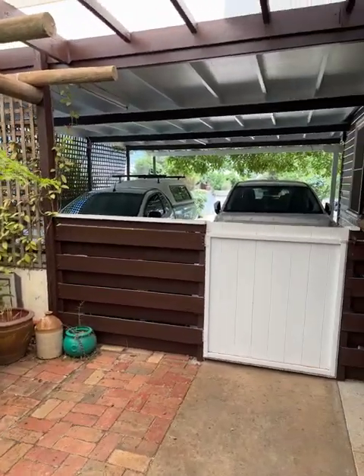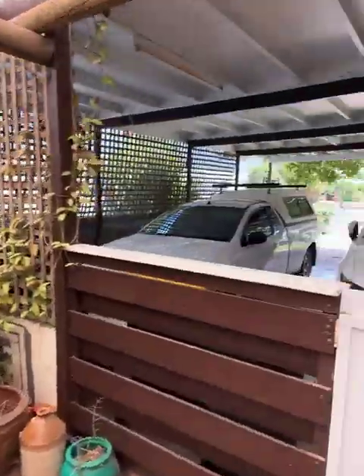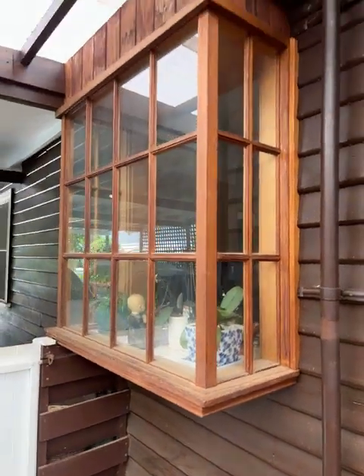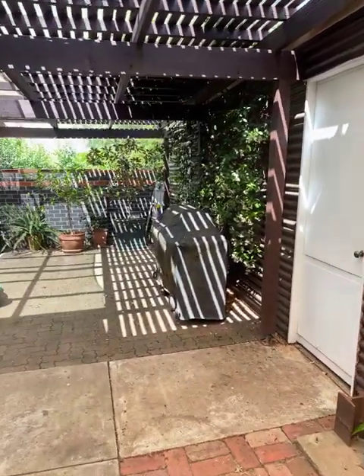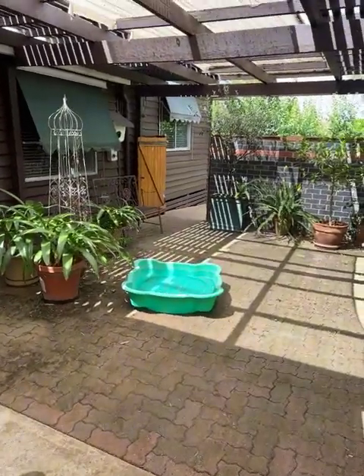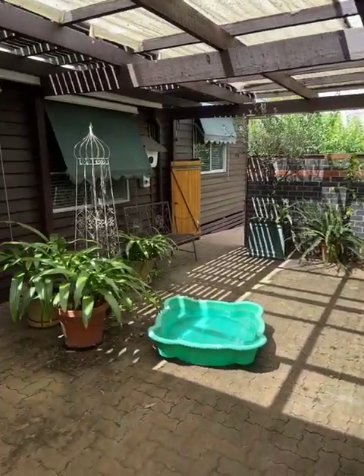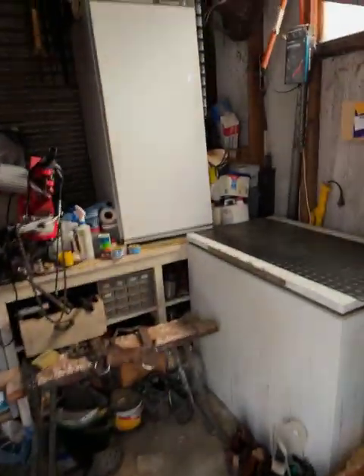I've just come outside into the pergola. Got a bit of a water feature going there. Double carport. And then a bay window over the kitchen sink — just a little bit more lighting. The bath there is for the dog; he doesn't handle the heat real well, the big fella, and he loves to jump in that. Got the shed here — concrete floor, power.